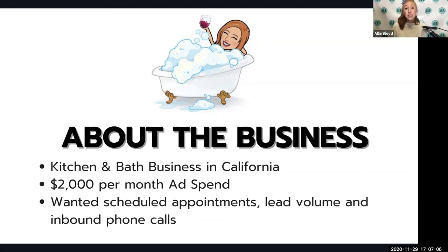This business had $2,000 per month to spend on their ads. They were focused on getting scheduled appointments, phone calls, a volume of leads, and those booked appointments that were a bit more qualified. There's a lot of great quality mixed in with all of them as long as somebody is willing to follow up. They really wanted something to keep their salespeople and designers busy and keep that interest coming in despite their doors being closed.